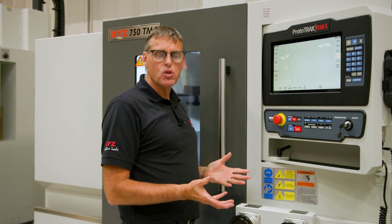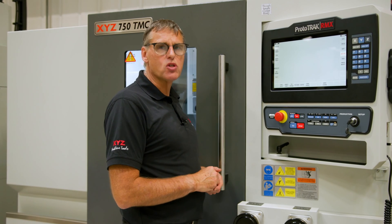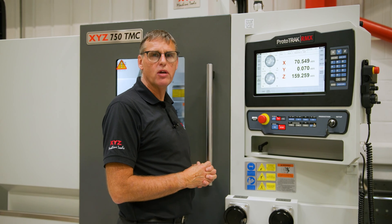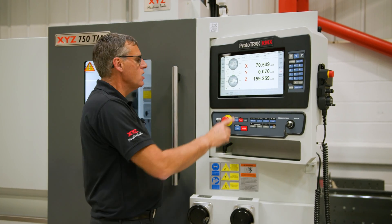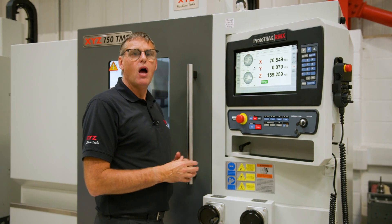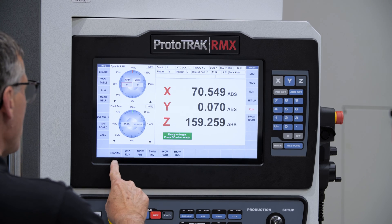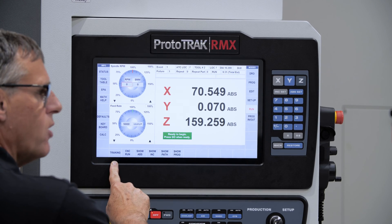Once you've verified your part, your tools are set, and your datums on the job are set, we're all ready to run the program. This is where the RMX has an advantage — yes, we can start our program from the beginning or from an event. Now we have a decision: do we select CNC Run and let the machine go, or do we want to be in control by activating the tracking feature?